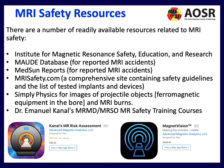Other resources include Dr. Emmanuel Canal's MRMD and MRSO MR safety training courses, which form part of formal accreditation in the United States.